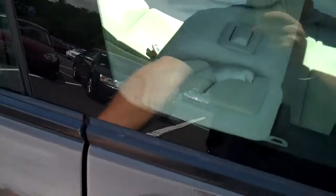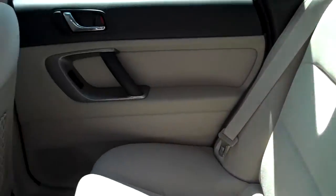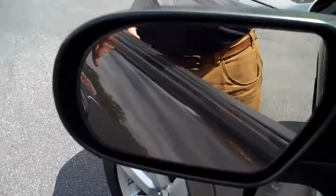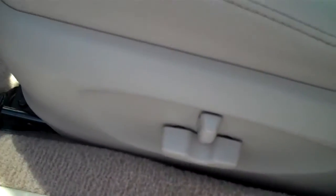Inside you have a real pretty light cloth color. You have heated rear view mirrors, power windows, power locks, power seat.